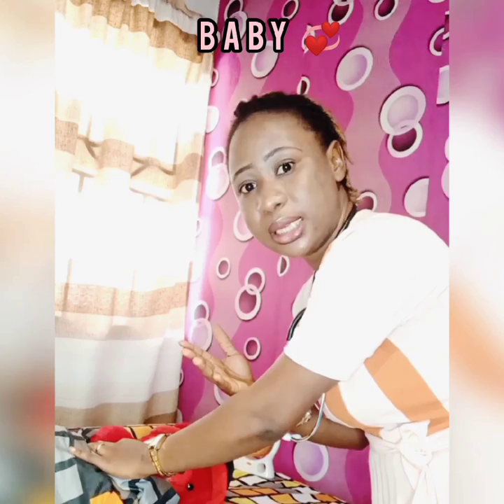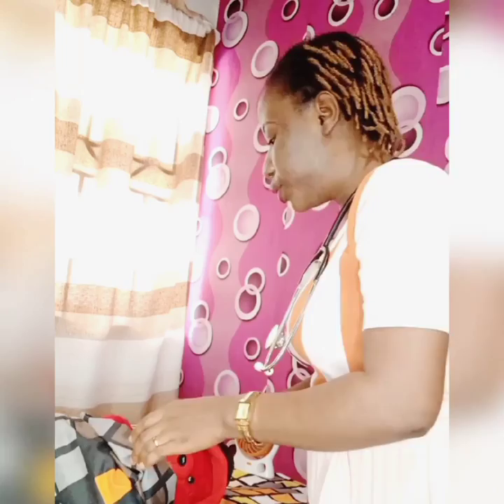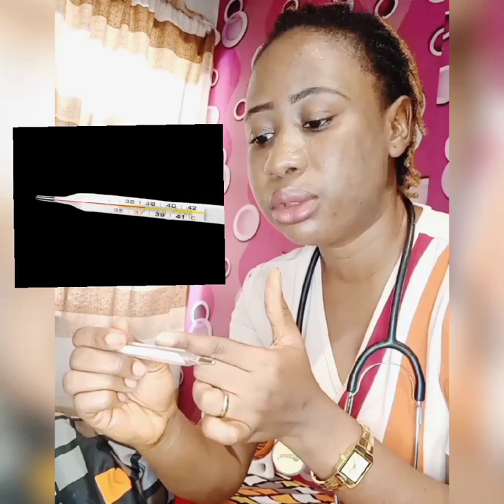I'm going to use this dummy — baby love — to demonstrate. I'll wait for one minute, then remove the thermometer and check the temperature. Because baby love is not a real human being, the thermometer won't give a reading, but I'm just showing you how to use it. After the minute, we remove it and raise it up to read the level.